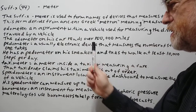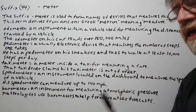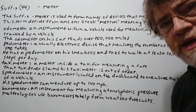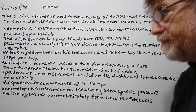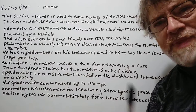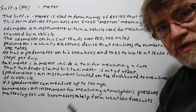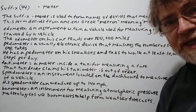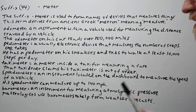Pedometer: a usually electronic device that measures the number of steps one takes. Some shoes have these, or you can buy one to put on your hip to measure every step you take. Example: he has a pedometer on his sneakers and tries to walk at least 10,000 steps per day. That's the standard — each person should try to do that just to stay healthy.